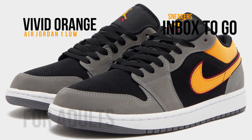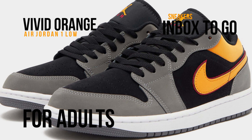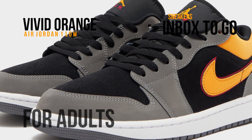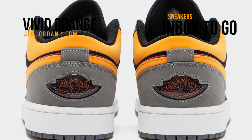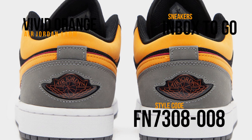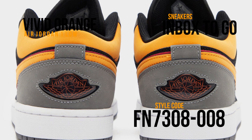The swooshes, collars, tongue, and insole branding all contrast orange and red with the base's black and gray hues. The design is finished off with the jewel wings emblem on the heels, which sits on a white midsole and black rubber outsole. Both men's and elementary school sizes of the shoe will be offered.